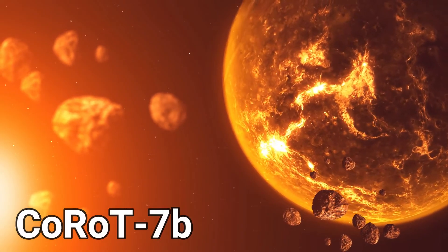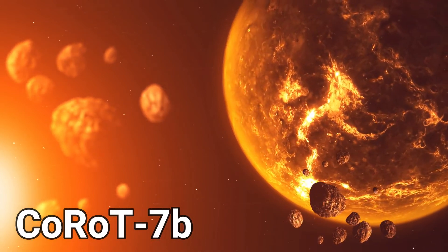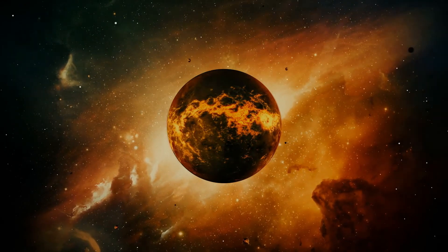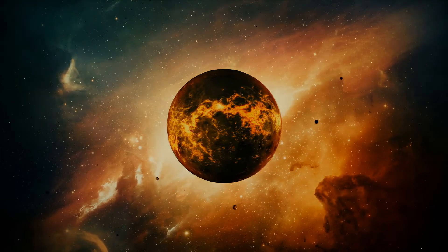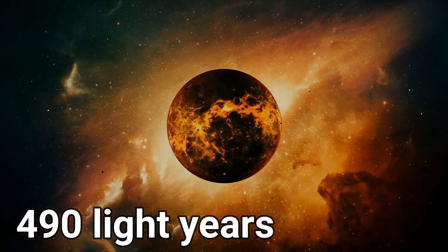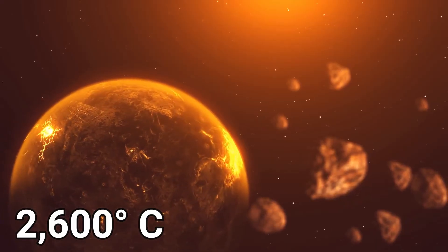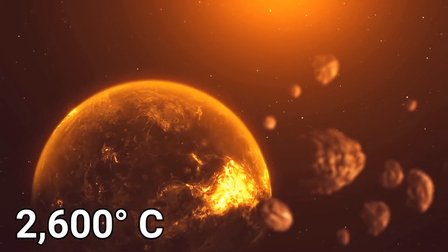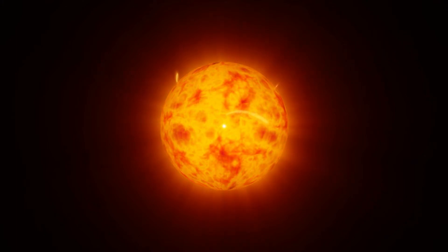The next planet is Corot 7b — hell. Imagine a rocky planet 1.7 times the size of Earth that is really close to its star. This hell hole is 490 light years away from us. The surface temperature is 2,600 degrees centigrade. Most astronomers have nicknamed this planet Hell.